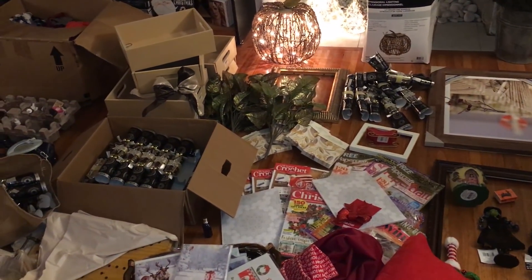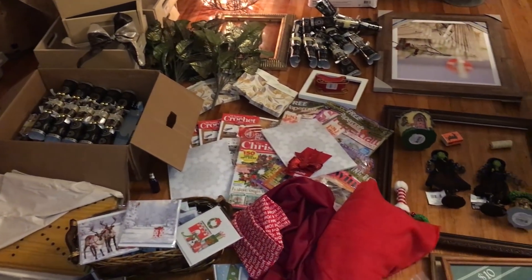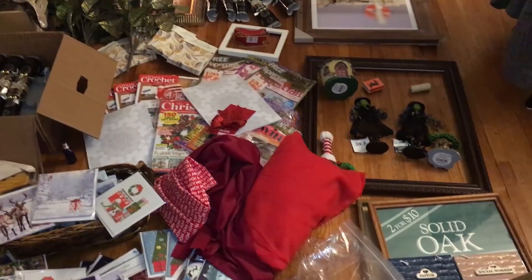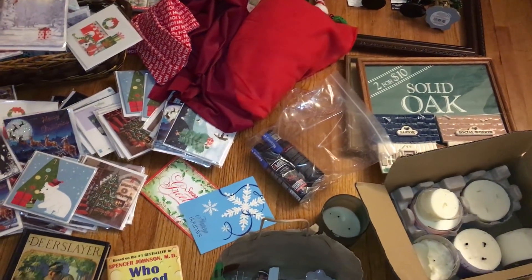Okay guys, this is it for this video — our best dumpster dive ever. We are really happy and we hope to see you again next time. And of course, see you in the dumpster!